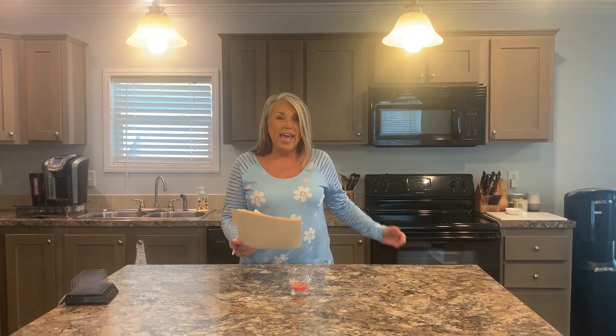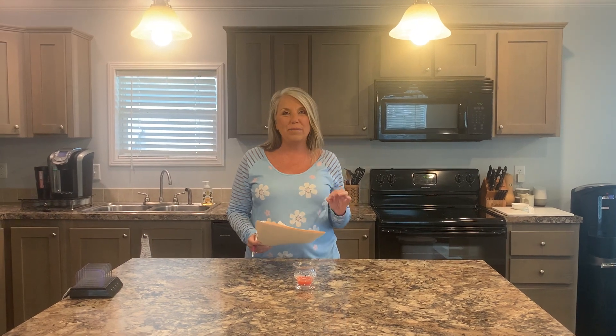Hi, Rhonda Henter here with My Florida Dreams, and I'm here to show you this beautiful home at 389 Teakwood Drive. This is a 2017 Champion and you do not want to miss out on this home.